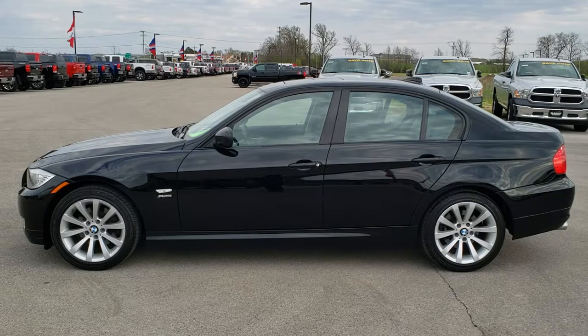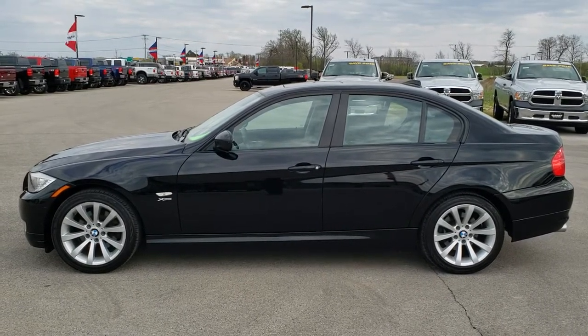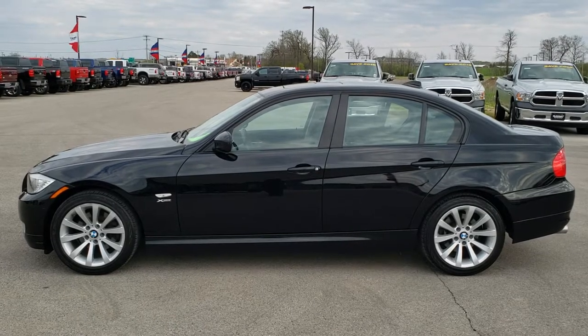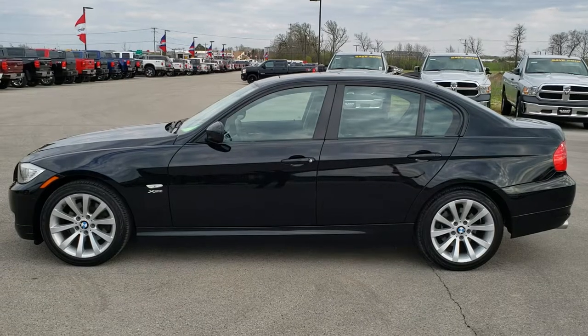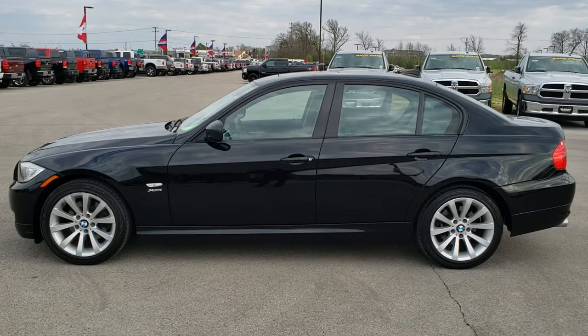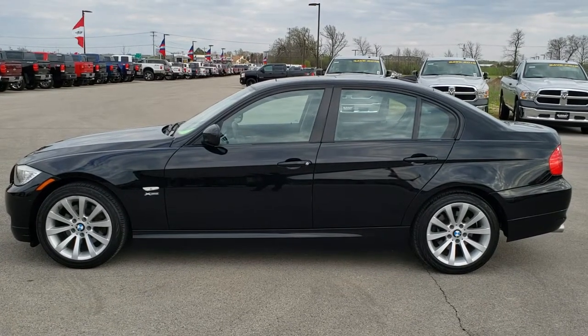In a second you will see a link to subscribe to our YouTube channel on your left, a link to more used inventory videos like this one on your right, and on the bottom a link to this vehicle on our website — click those and check us out. We really look forward to helping you with this super clean 2011 BMW 328xi. Probably going to go fast, so call now. Thanks again.